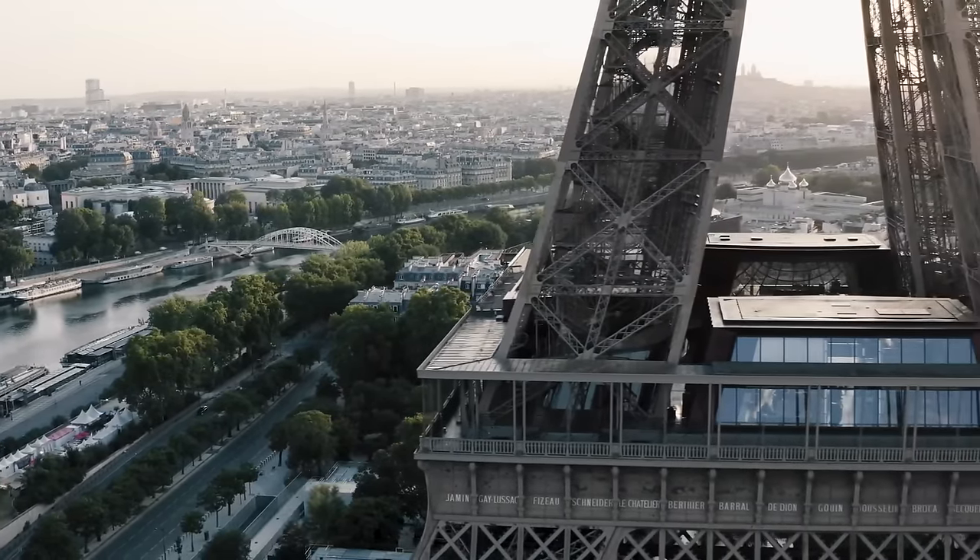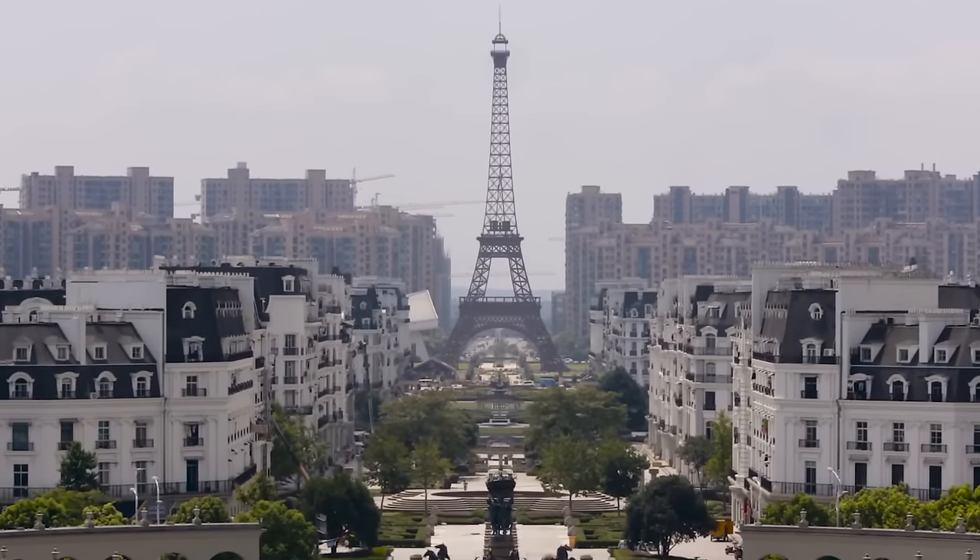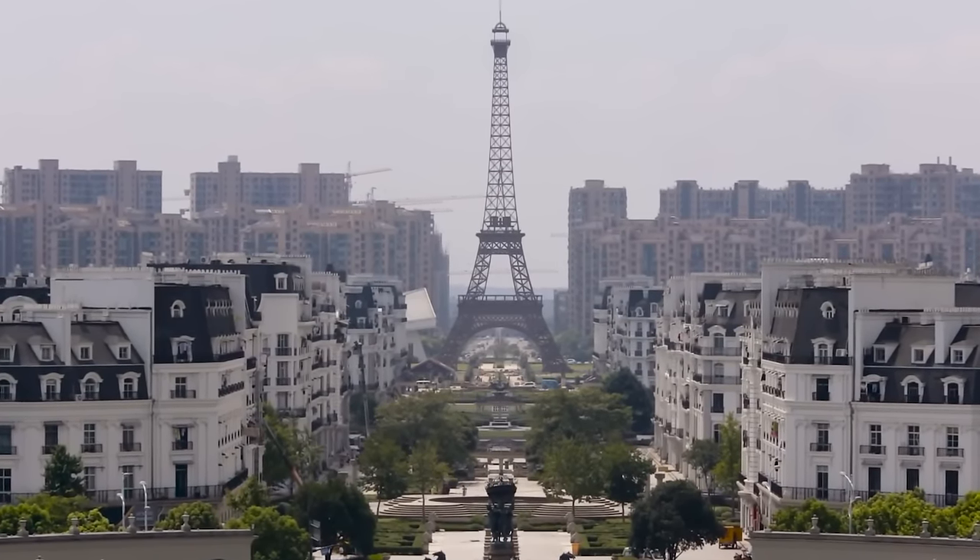The Eiffel Tower's iconic silhouette has inspired numerous replicas worldwide, but none match the original's architectural elegance and historical significance.